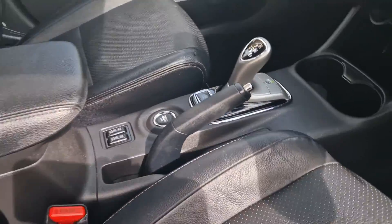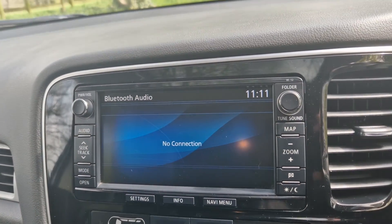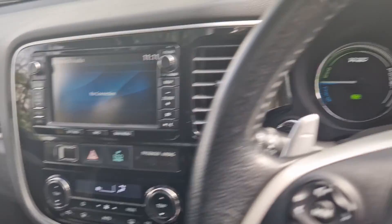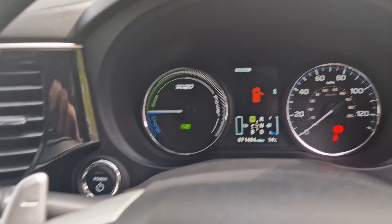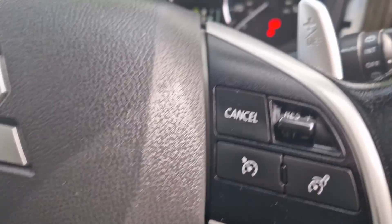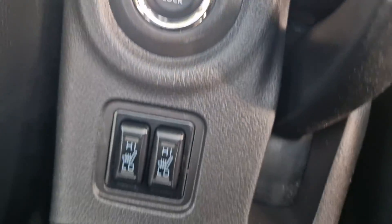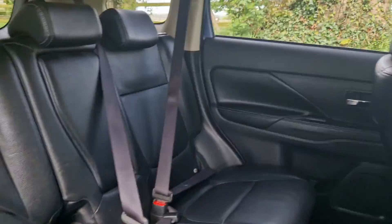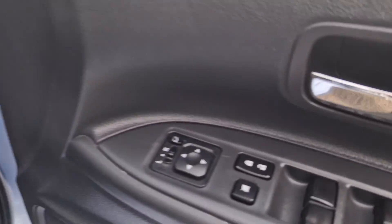We've got leather heated seats, the auto gearbox with media system, rear parking camera, eco mode. Mileage is 71,494. It has cruise control, paddle shift, Bluetooth, four-wheel drive system, sunroof, electric mirrors and window pack, and electric seat pack.